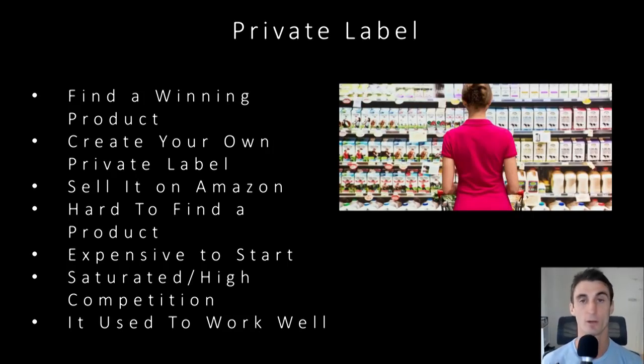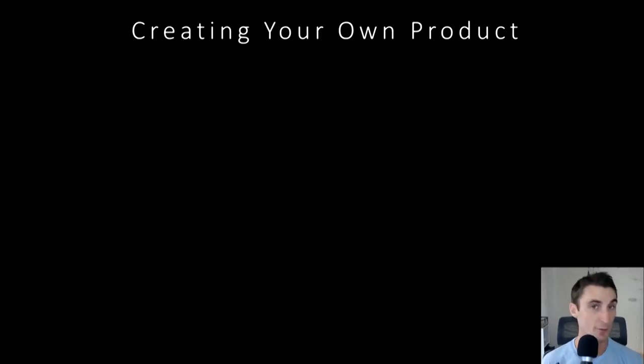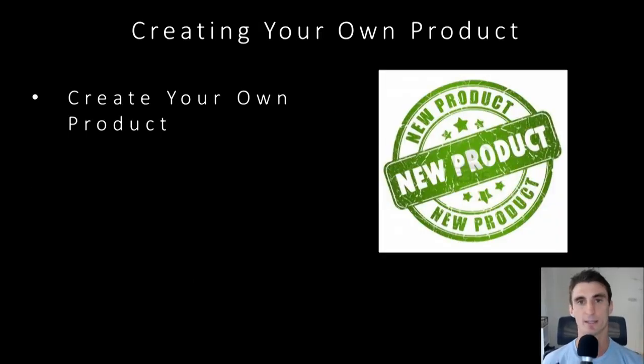So what do I do personally? I think creating your own product is going to be one of the next big opportunities. Basically, it's exactly as it sounds — you create your own product. You create something new that isn't already being sold on Amazon. You can take an existing product that's already being sold on Amazon and make it better. That's what I do with my product. My product, Performance Nut Butter, there was already nut butter being sold on Amazon — almond butter in pouches — but I made a better blend.